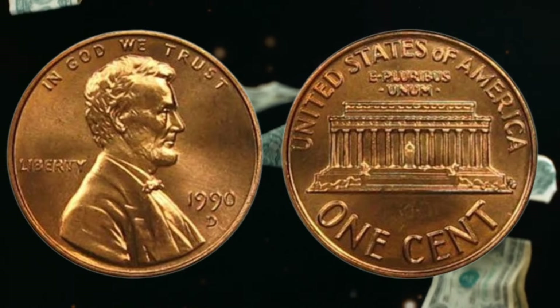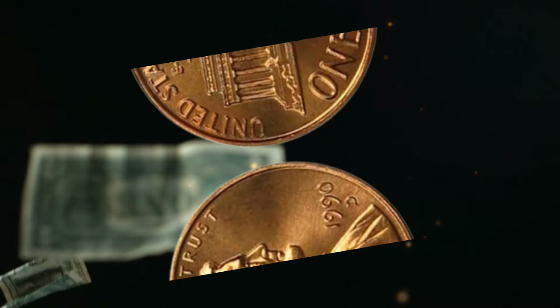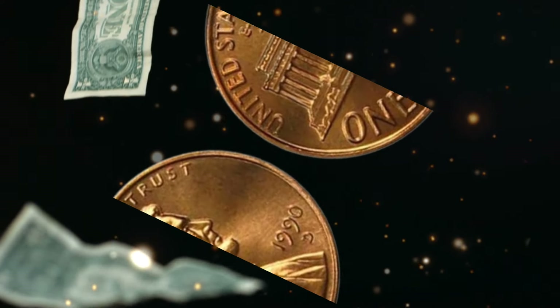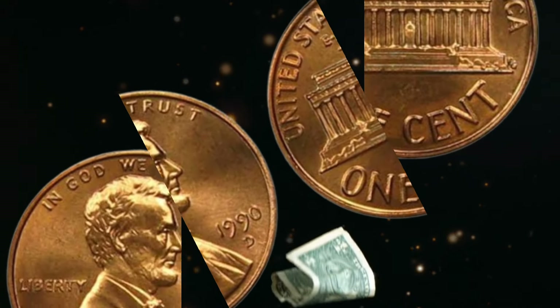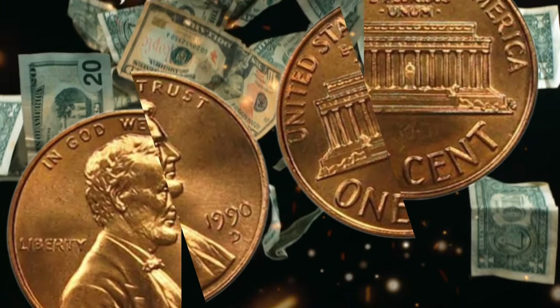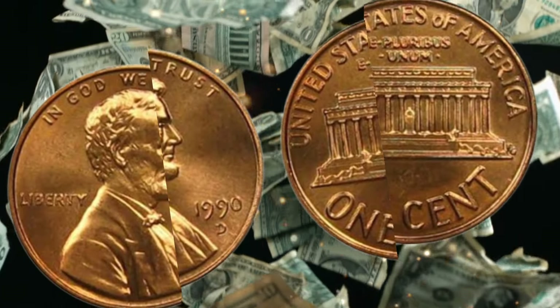This design was introduced in 1959 to commemorate the 150th anniversary of Lincoln's birth. The design of the USA one cent coin from 1990 pays homage to one of America's greatest presidents and a pivotal moment in its history. The coin's simple yet elegant design has captured the hearts of collectors and enthusiasts alike.